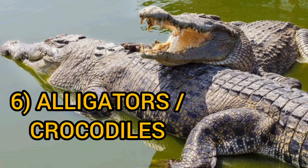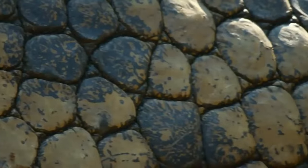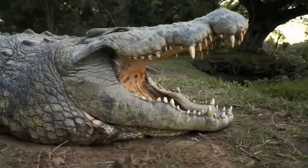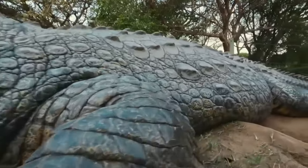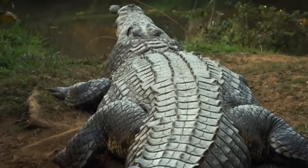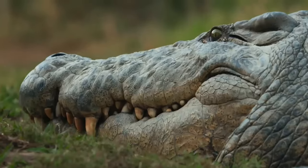Alligators and crocodiles are large reptiles found in tropical regions around the world. They are known for their long, muscular bodies and tough, scaly skin, which helps to protect them from predators and the elements. The outer layer of their skin is covered in hard scales made of keratin, the same protein that makes up human nails and hair.